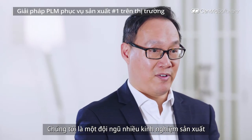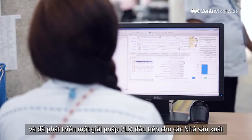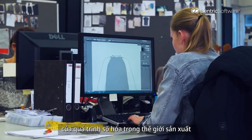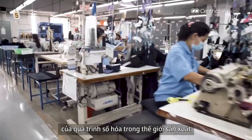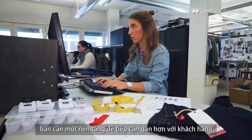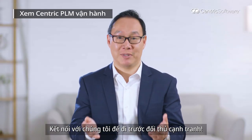We're a melting pot of manufacturing experience. We have developed the industry-first PLM for manufacturers. PLM is becoming a major part of the digital transformation component in the manufacturing world. As a manufacturer, you need a platform to get close to buyers. Connect us today and stay ahead of the competition.